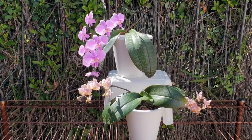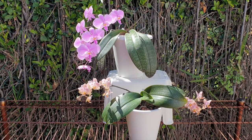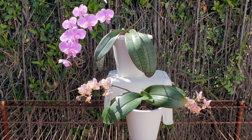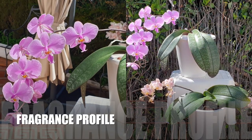I'm not saying that you will find a Schilleriana on the discount table out of bloom, but if you do, do not hesitate because you will not be disappointed by its fragrance. The elegant rose perfume is something else.